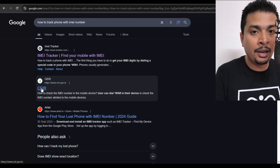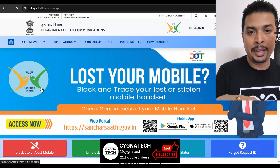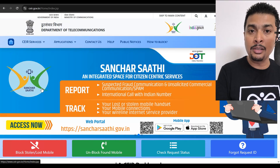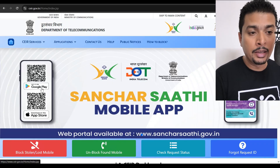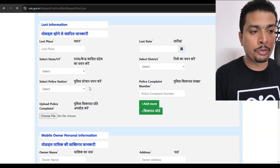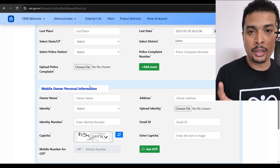If you are in India and your phone was bought in India, you can also use a website called CEIR. CEIR is a government department in India that helps you block and find lost or stolen phones using the IMEI number. On the website, click on 'CEIR Services' then 'Block Stolen or Lost Mobile Phone' and fill up the form.